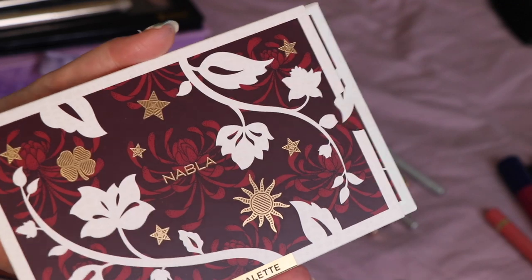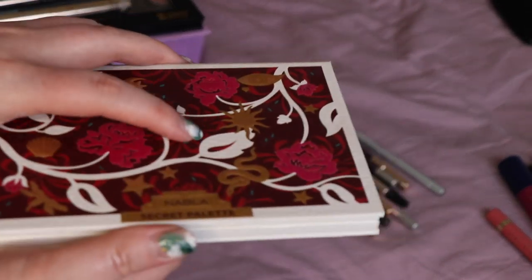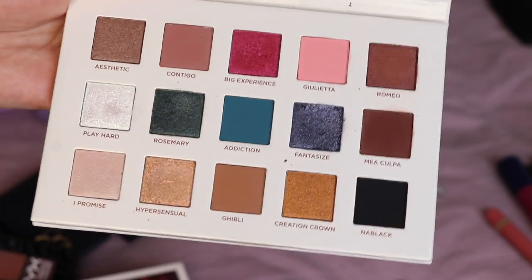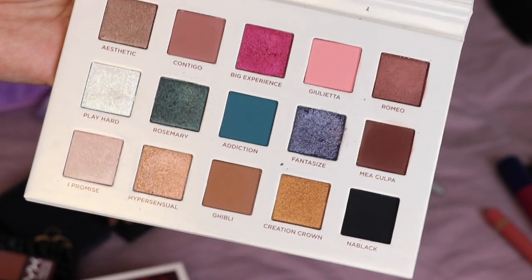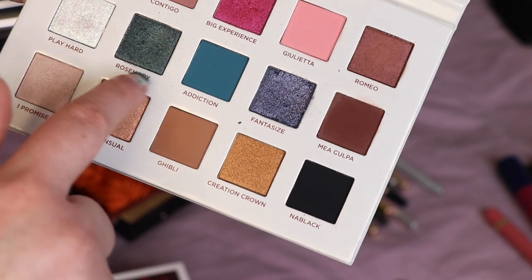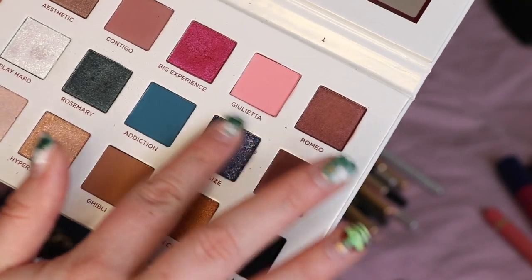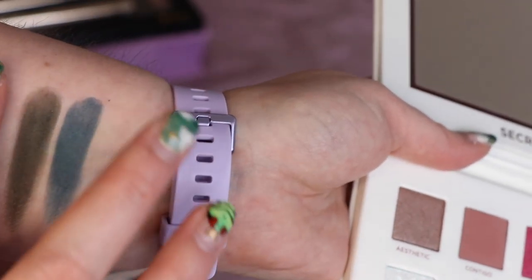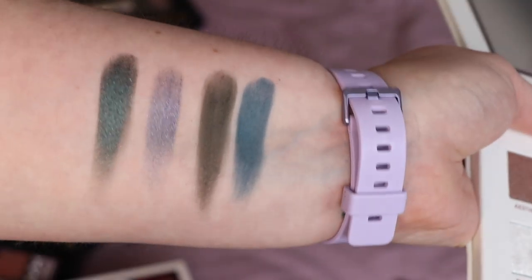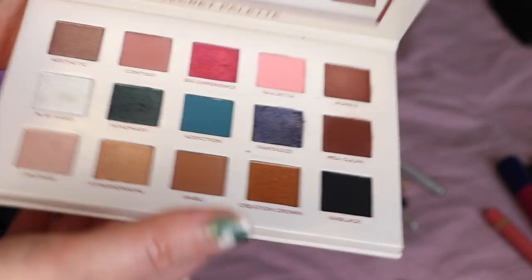The only other palette I've used in the last six weeks — because I've been trying to use other eyeshadows — is my Nabla Secret palette. This is just probably my favourite palette at the moment. I absolutely love it, particularly the shades Fantasise and Rosemary, but I like all of them. I've used all of them and I'm definitely not decluttering it.